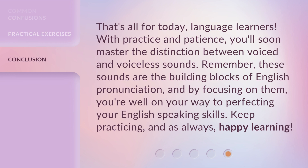That's all for today, language learners. With practice and patience, you'll soon master the distinction between voiced and voiceless sounds. Remember, these sounds are the building blocks of English pronunciation, and by focusing on them, you're well on your way to perfecting your English-speaking skills. Keep practicing, and as always, happy learning.